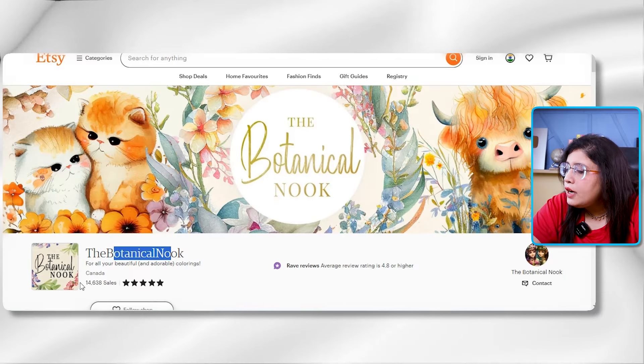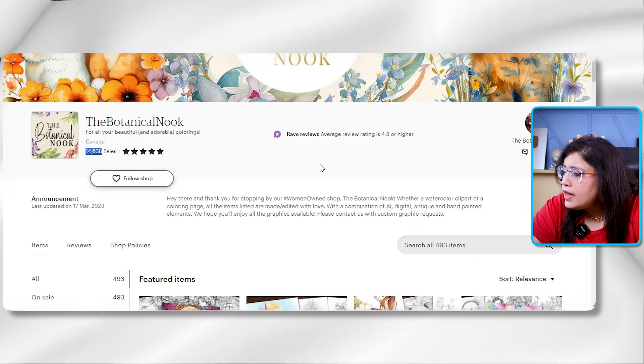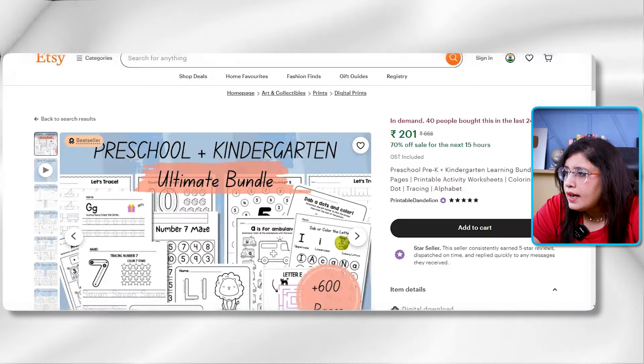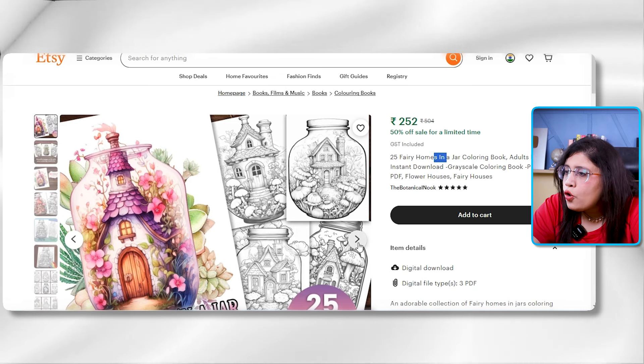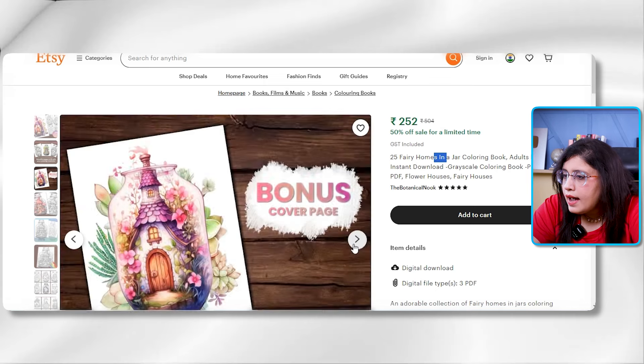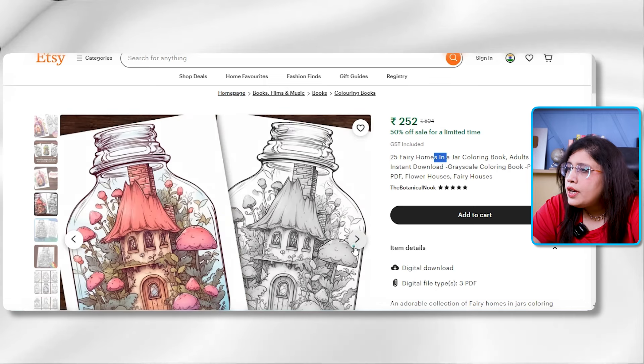On Etsy, there is a seller called Botanical Nook Canada that has 15,000 sales selling only coloring pages. Looking at one listing — Fairy Homes in Jars Coloring Book — this is how a coloring page is created and sold through Midjourney.